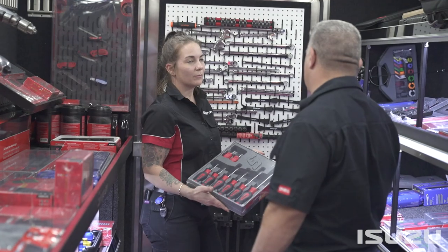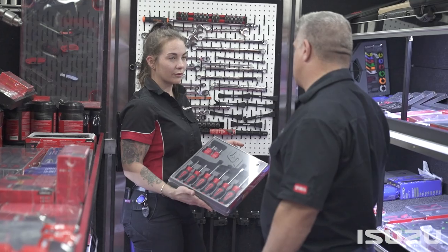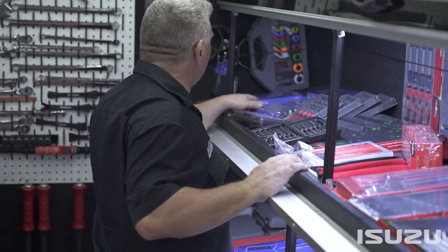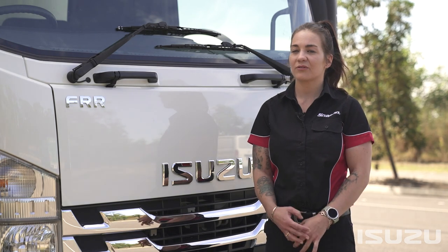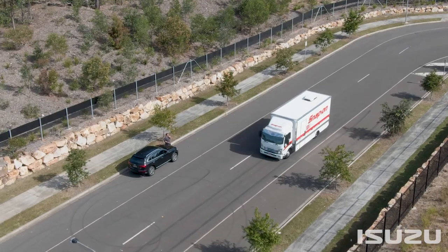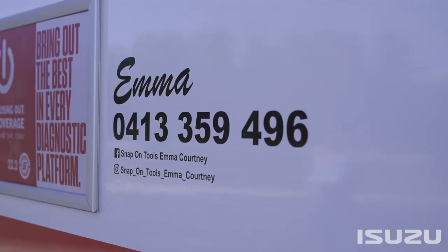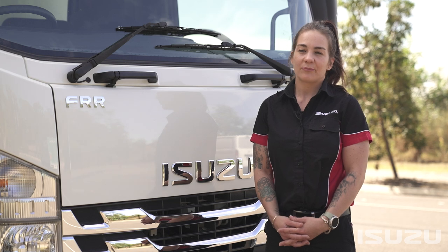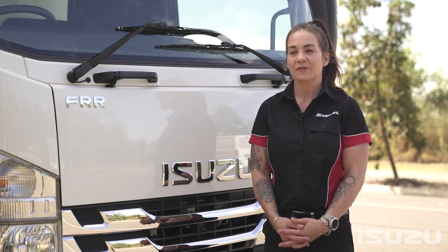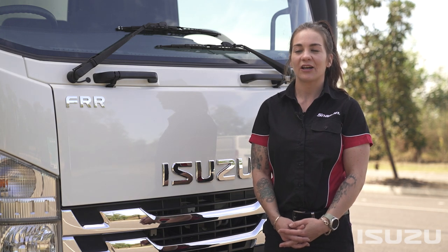Being a showroom on wheels, it allows my customers the ease of knowing that they're going to have their tooling then and there on site. New customers generally find me either through social media or me driving around, because it's essentially a really big billboard with my number on the side. New guys turn up at workshops all the time, so I generally find new customers that way, or apprentices just starting out.